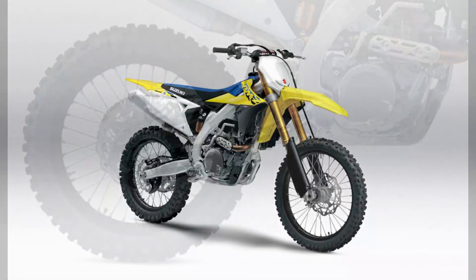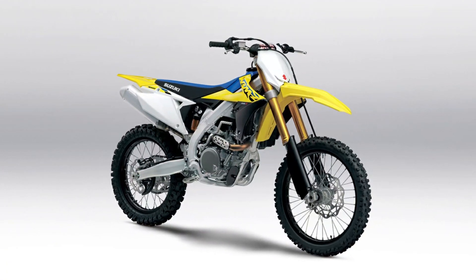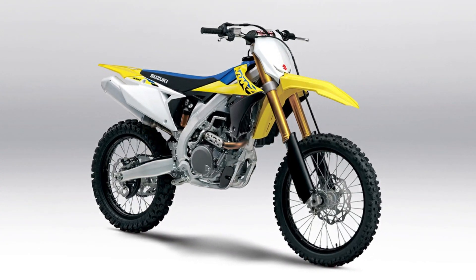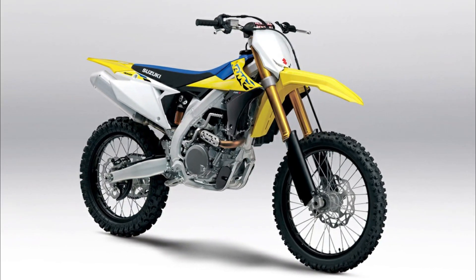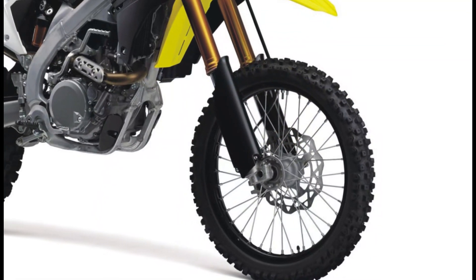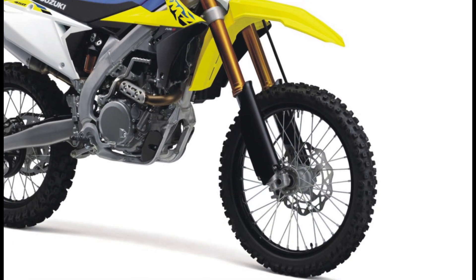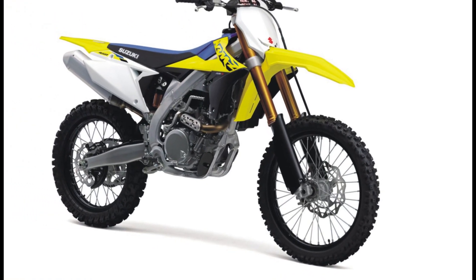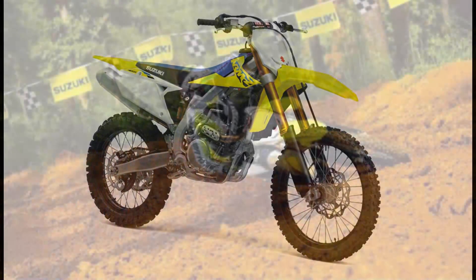Additional features include a lightweight plastic fuel tank, moisture-reducing seat design, and distinctive champion yellow bodywork. Please note that the RM-Z450 is only allowed for use on non-public land in California due to CARB regulations. US MSRP price: $9,199.